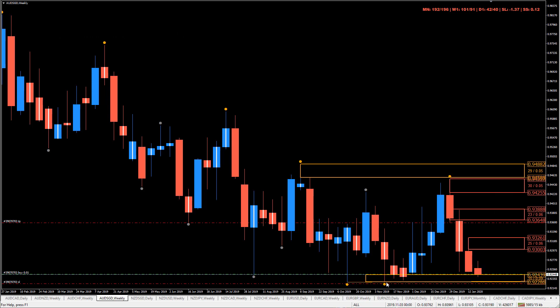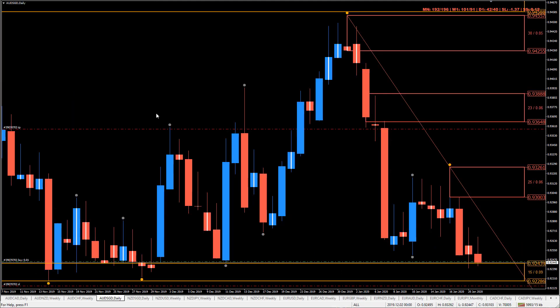So if price manages to move below this low here, then we want to be out of the trade and we want to begin to position ourselves short from areas of supply. We have this one here which is the closest, then we have this one here. So this will be interesting to see what happens.